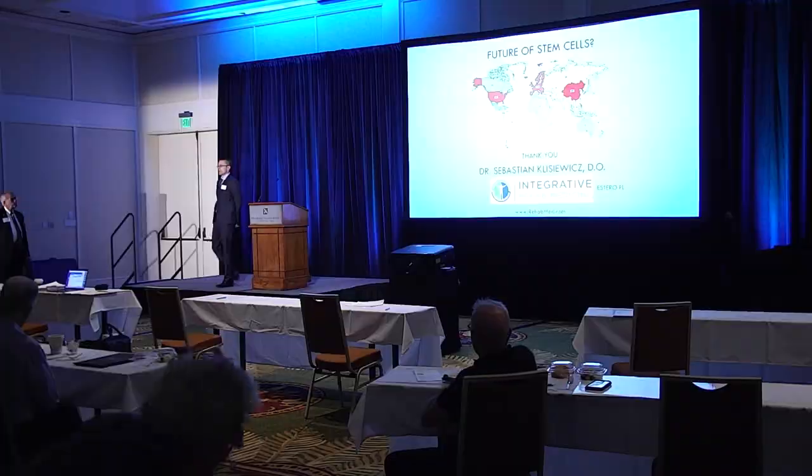Q&A: Typically you don't repeat the procedure more than once because as the studies show, healing takes time — at three months patients may only be halfway through their healing process, and they continue improving at six, twelve months and beyond. If you feel you need to repeat it, you'd wait at least a year. Very often we don't need to repeat — we often add a touch-up of platelet-rich plasma at three or six months to stimulate further, and sometimes hyaluronic acid for knees.